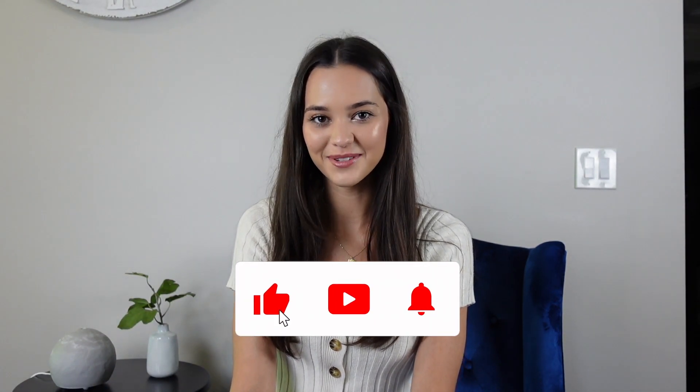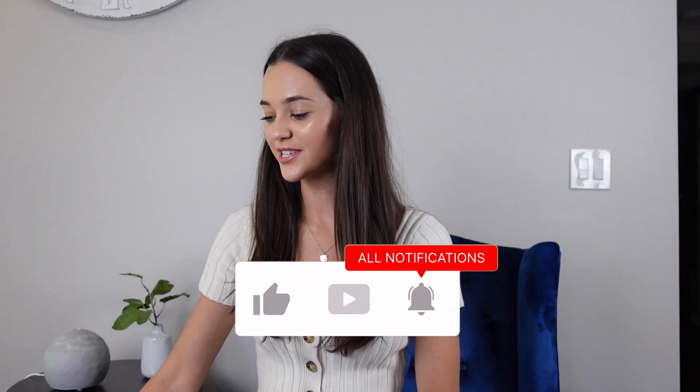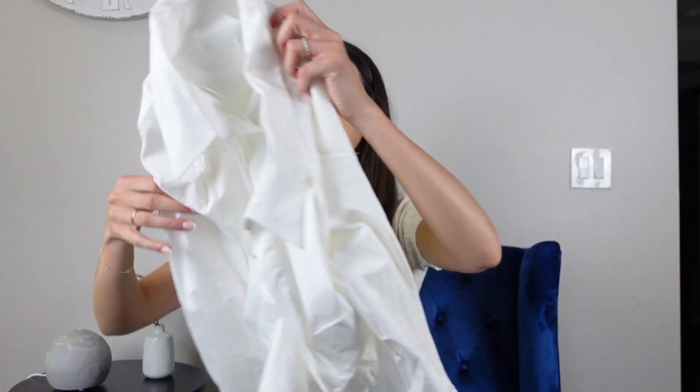Welcome back to my channel! Today I have a haul video for you — I went a little ham so I thought I would show you guys what I got. But before we get started, make sure you give me a thumbs up, subscribe, and turn on all post notifications. So first I'm going to start off with Zara.